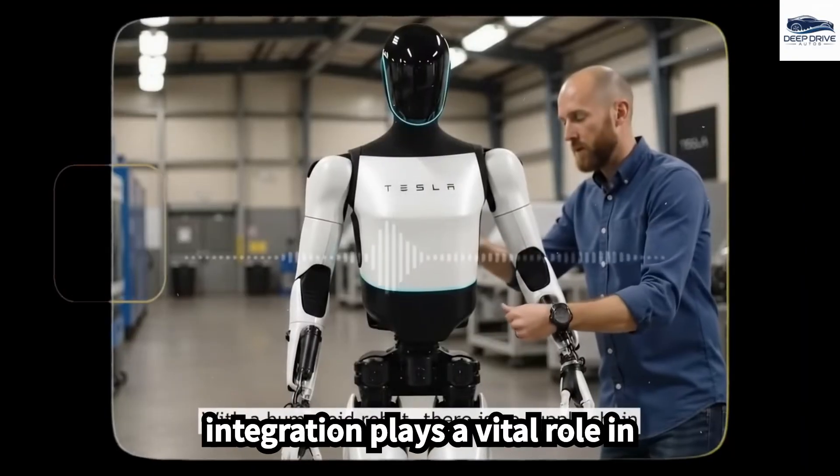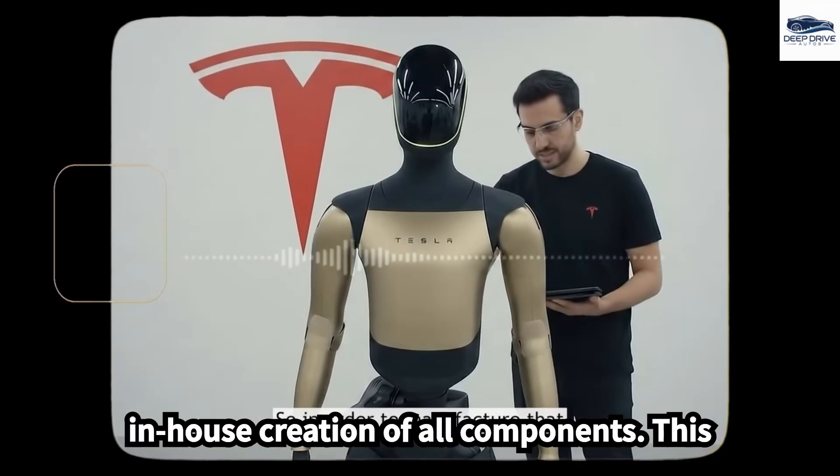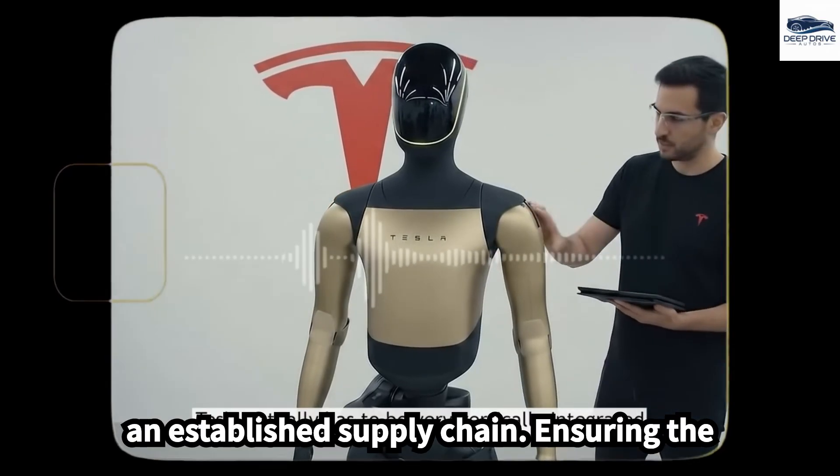Tesla's vertical integration plays a vital role in Optimus's production, necessitating the in-house creation of all components. This strategy is crucial, given the absence of an established supply chain.